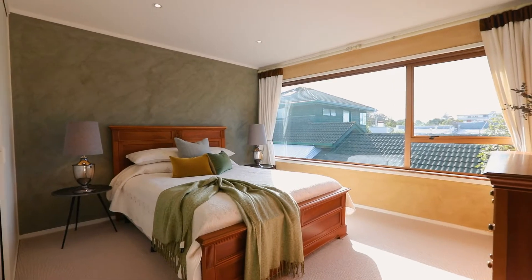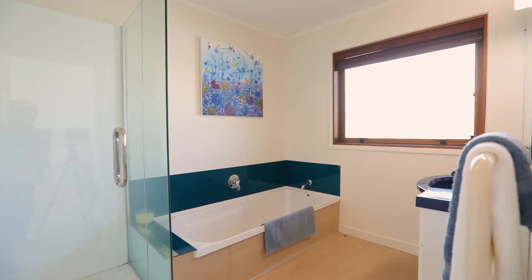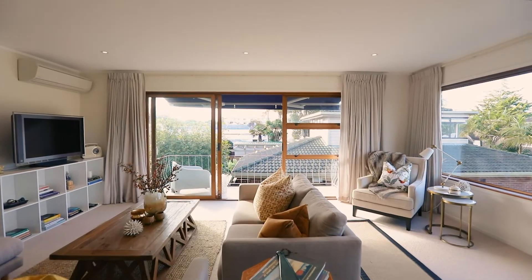There's underfloor heating throughout the house to keep you cosy during winter, plus two heat pumps — one in the living area and one in the master bedroom.